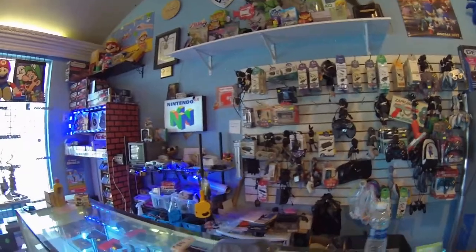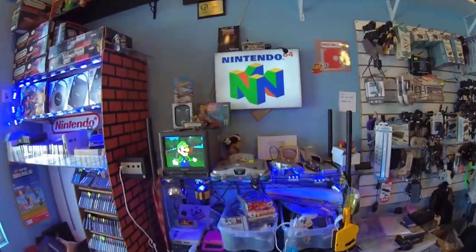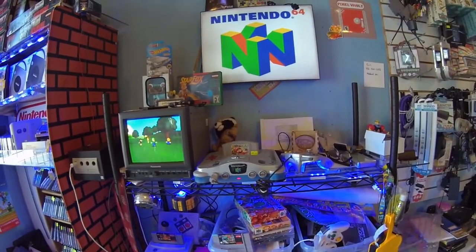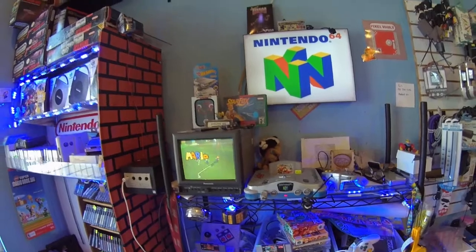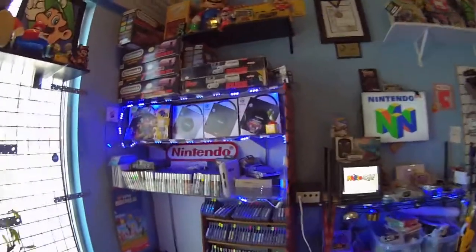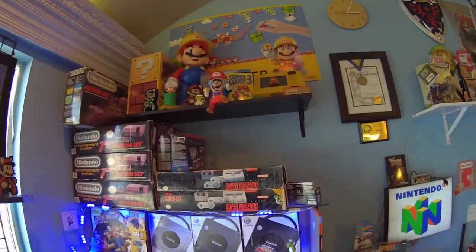We also have a CRT and a Nintendo 64 so you can test out your Nintendo 64 cartridges. There are some accessories here and some boxed consoles up there.